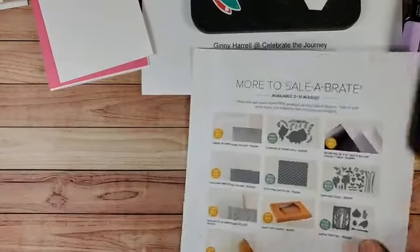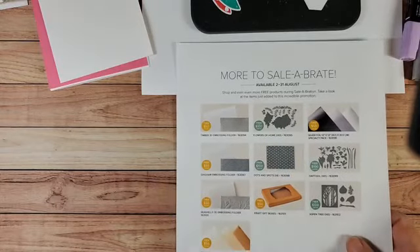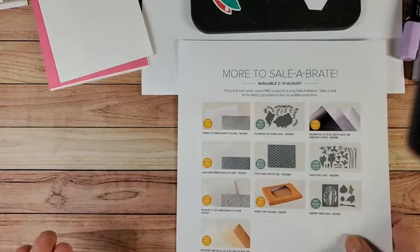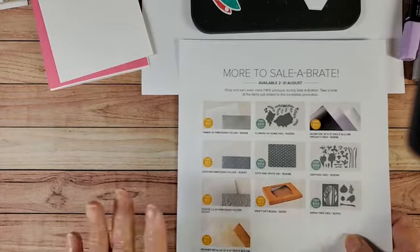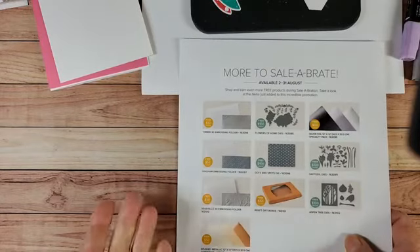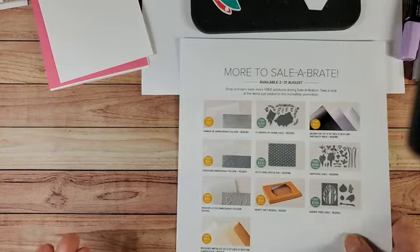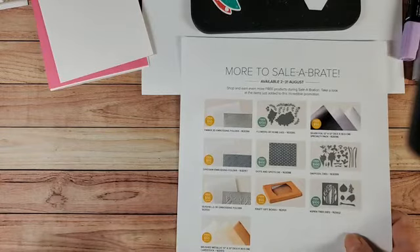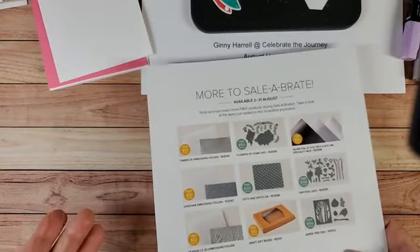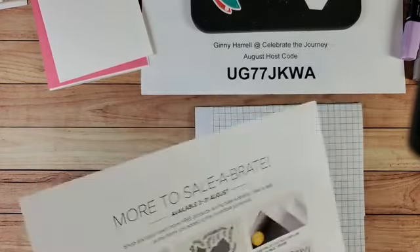You might think, well, I don't need to shop this month but I'd really like some free things. What I ordered yesterday was like five packs of white paper — that's all I wanted. I can always use that, and then I got the dots and spots die because I wanted it before it sold out. You can always stock up on envelopes, basic white cardstock, or Very Vanilla, and then you'll have enough for all year. That's the way I do it when I'm trying to conserve money and I don't need another stamp set, but I sure would like some of this free stuff.